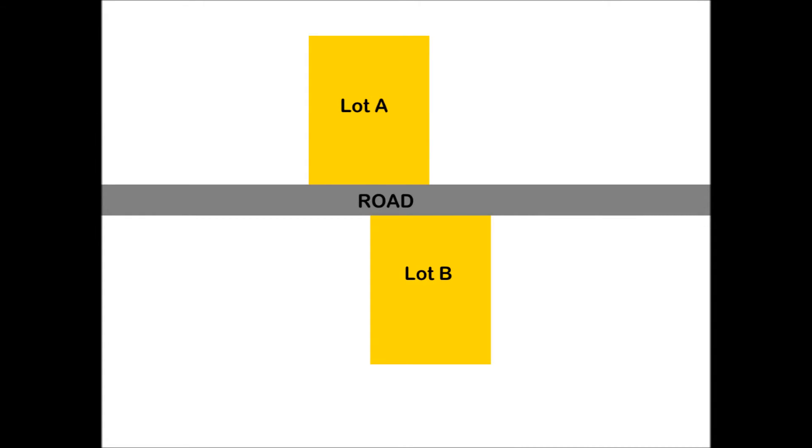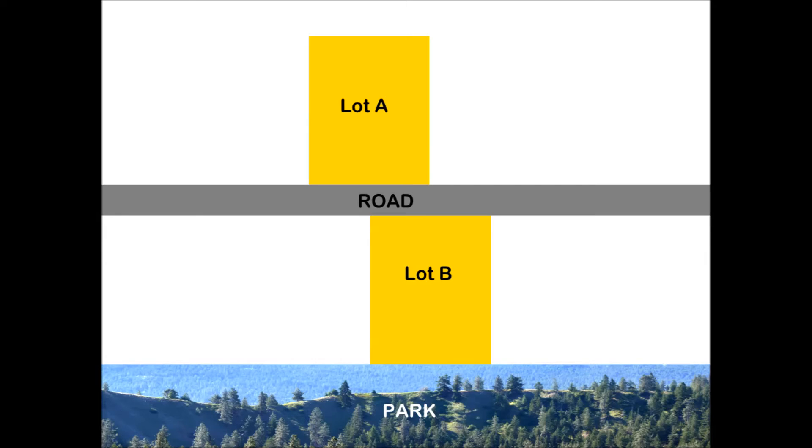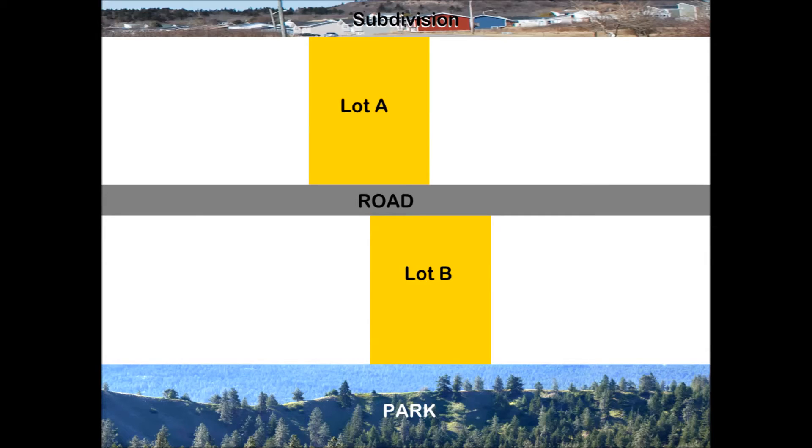Here is an example of how paired sales analysis works. Imagine two lots that are similar in every way, except one backs on a park and one backs on a subdivision. You can do a paired sales analysis to estimate if this difference impacts value.